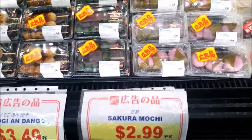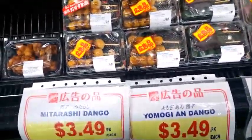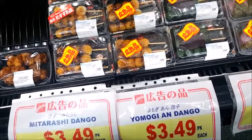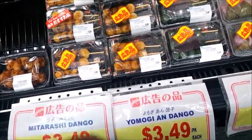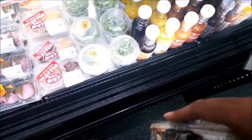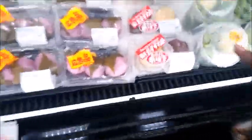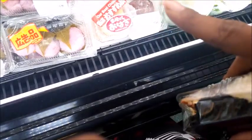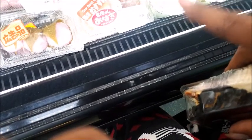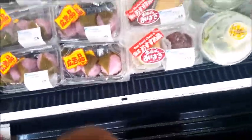Look over here — Sakura mochi, Sakura mochi, Mitarashi dango — sweet rice cake with soy sauce glaze. And then we have this salad. Ooh, this is a mix — in case you can't decide which one you want, you can get sweet rice cake with red bean paste or one with soy bean.